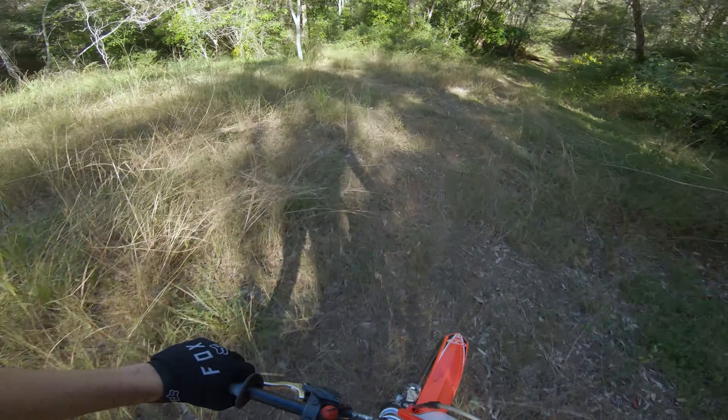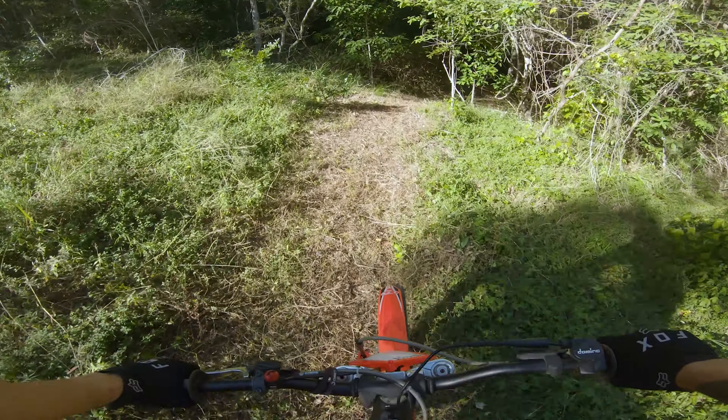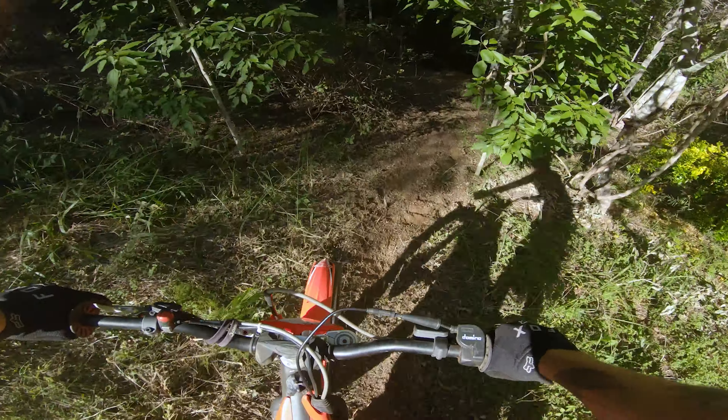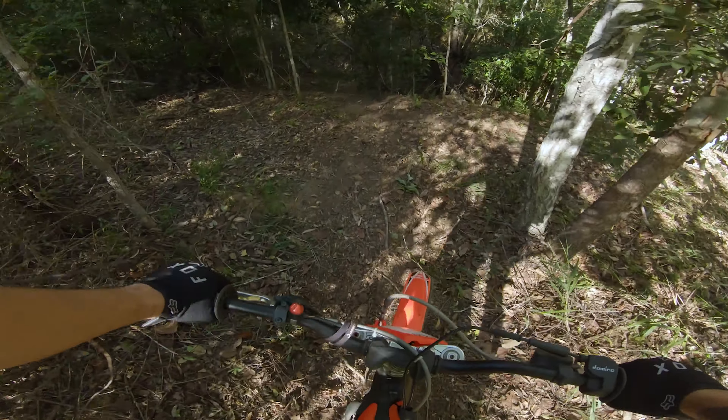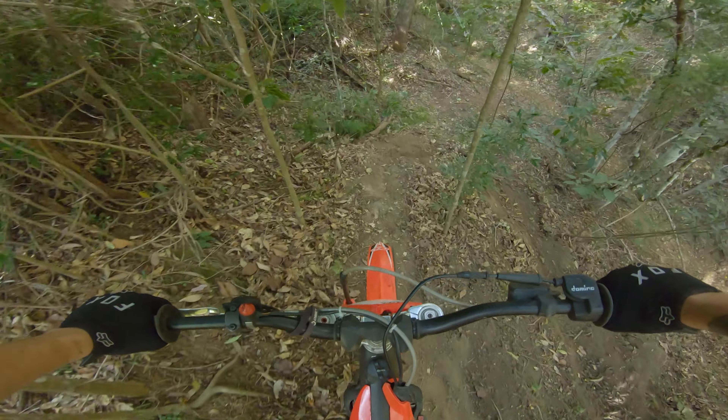Getting the hang of this pretty quick, which I'm pretty happy about. I'm just going to go straight in and ride this new line, give you guys an idea of what it's like. There will be a lot of dabs because it's a hard line. Here we go.